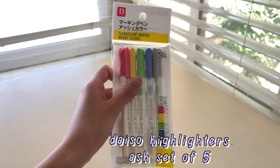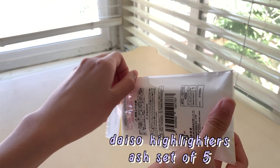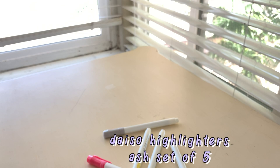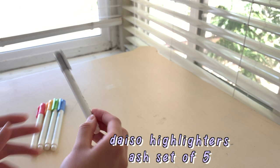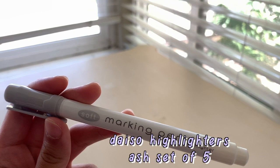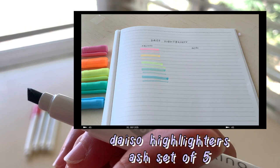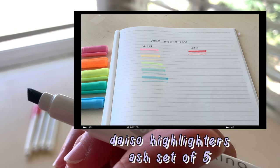This is the last set of highlighters I bought. It's the ash set, so the colors are more muted and darker, and rather than being fluorescent like typical highlighters, these colors resemble more of a marker consistency. However, I really enjoy how they look, and the fact that they look cute makes me more inclined to use them versus regular markers, even though they're pretty similar to regular markers.